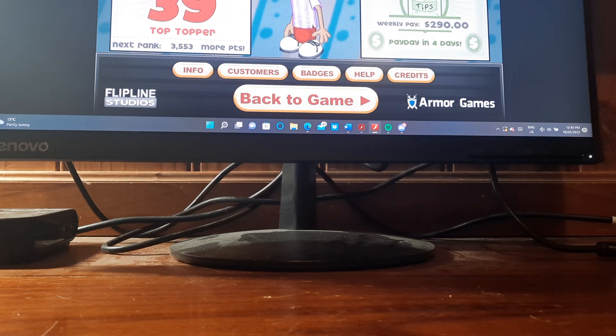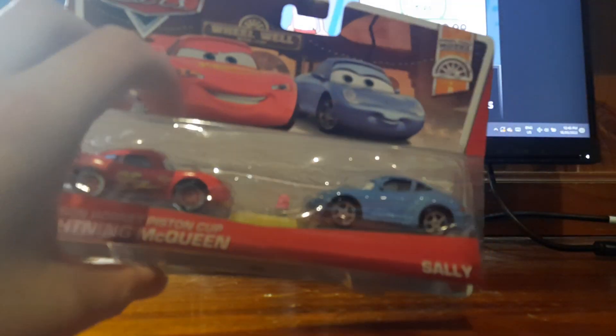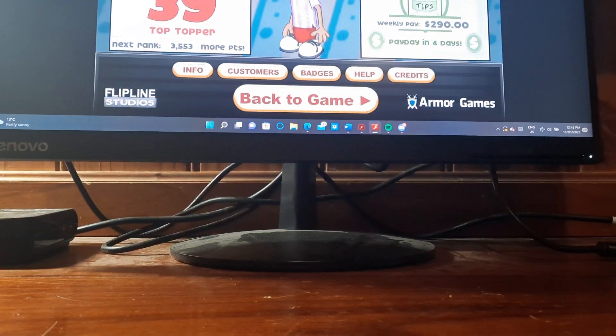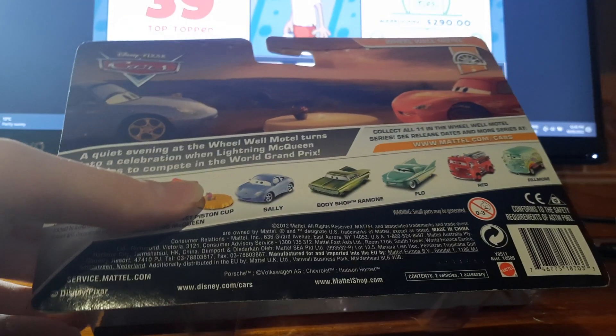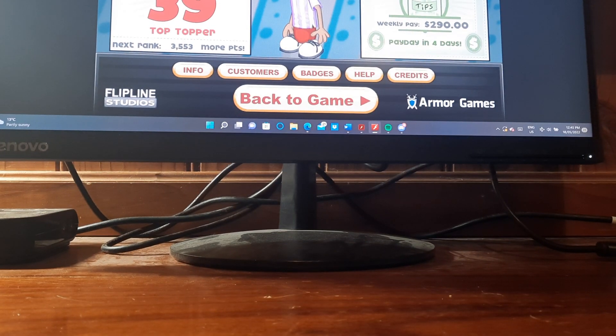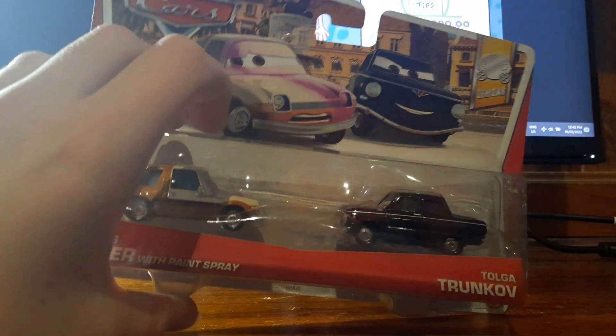I've got a 2013 two-pack from the World of Cars Motel Series — Hudson Hornet Piston Cup, Lightning McQueen and Sally — and there is a little table there. Nothing super special, but here's a much more interesting two-pack, which is Tubbs Pacer with Paint Spray and Tolga Trunkopf.